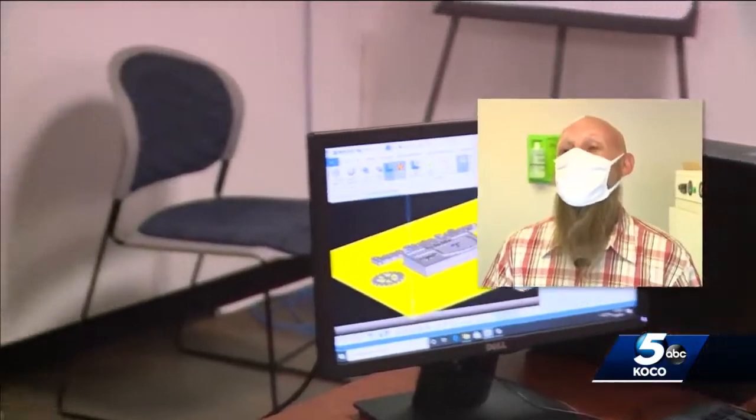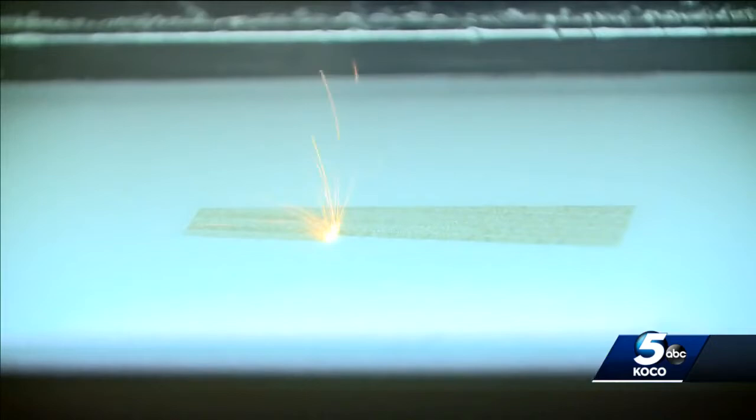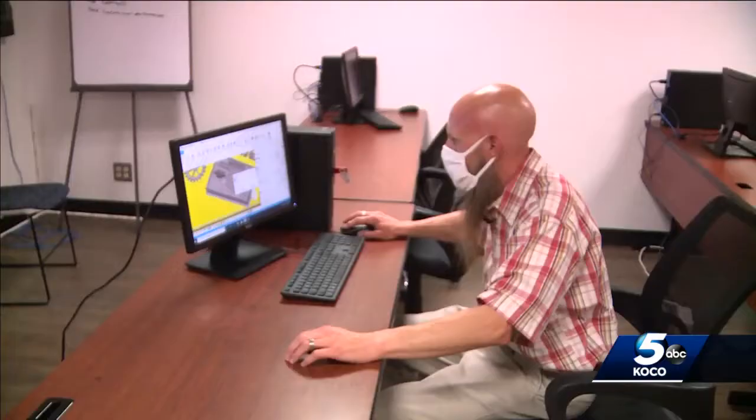We've got to work smarter, not harder. That's the whole idea behind this brand new state-of-the-art metal 3D printing technology now at Rose State College. This is the first and only program of its type here in Oklahoma and one of a handful across the United States.